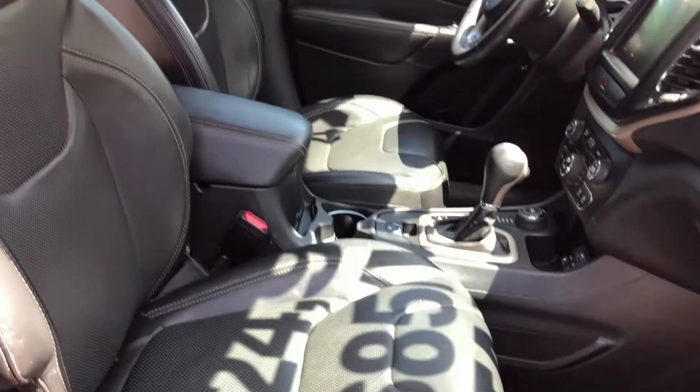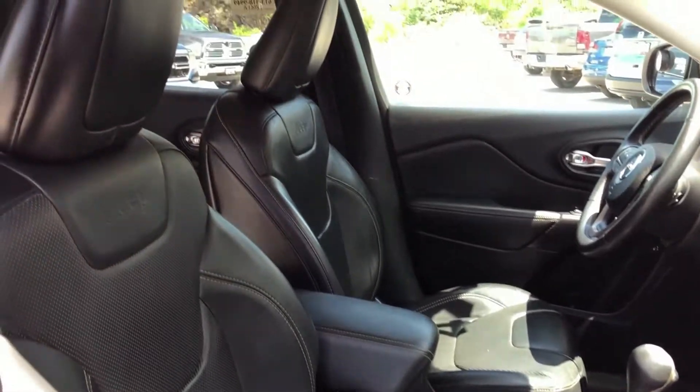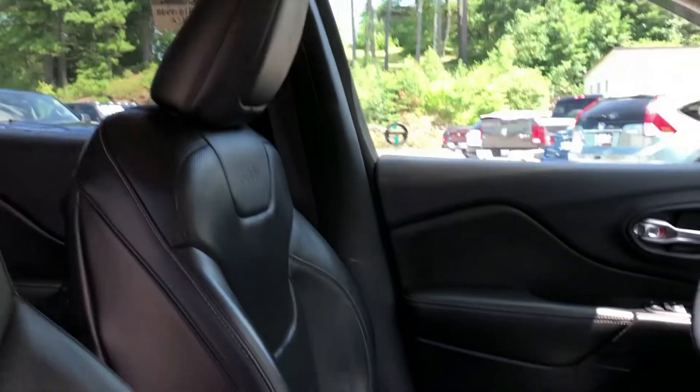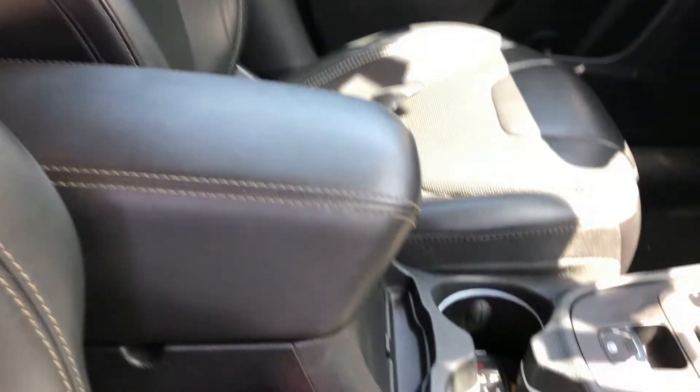Great finance rates are available and our finance team will make sure that you receive the right terms to suit your budget. We have access to 15 lenders to ensure you get the best available rate based on your credit history and the vehicle you are buying.